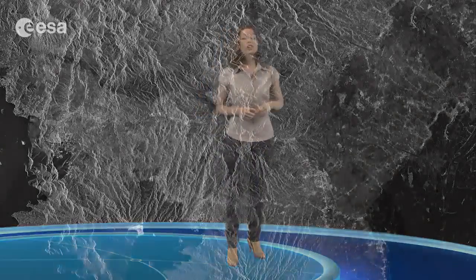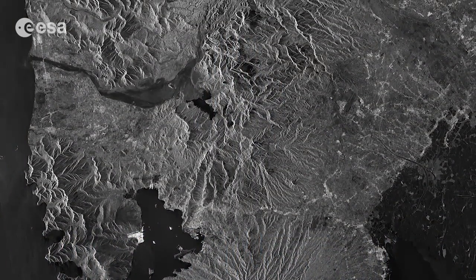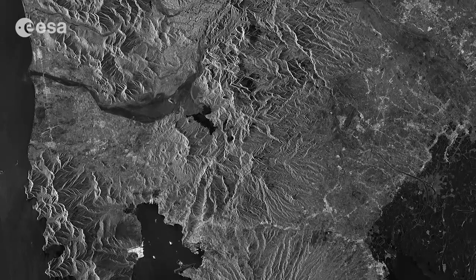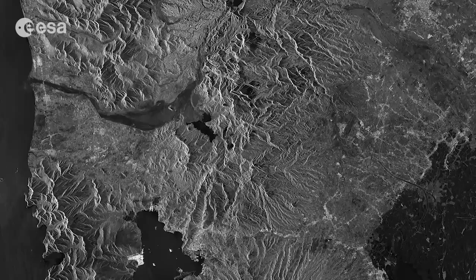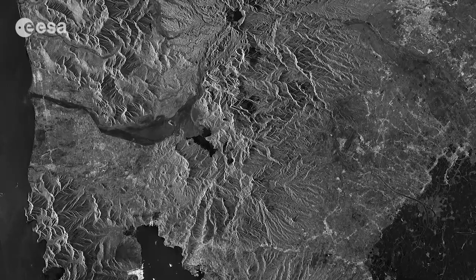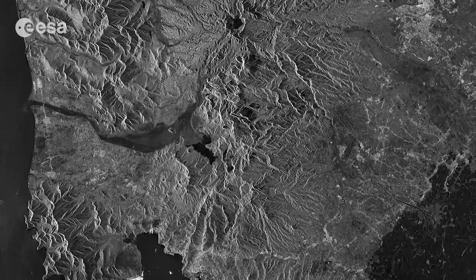Sentinel-1A was launched in April and is the first in a fleet of Sentinel satellites developed for Europe's Copernicus Environment Monitoring Program. Although the satellite is still being commissioned, images like this illustrate the kind of data the mission will provide.